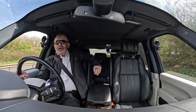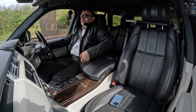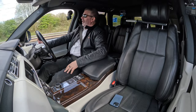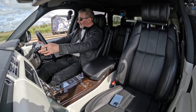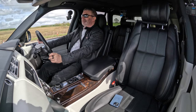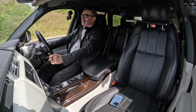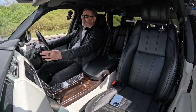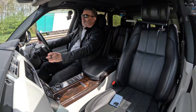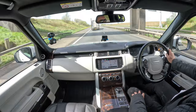We've also got this big armrest here, adjustable armrests too, and a big door card you can put your elbow on. Fabulous car. There's a nice simple nav as well - we're doing 60 miles an hour at the moment.